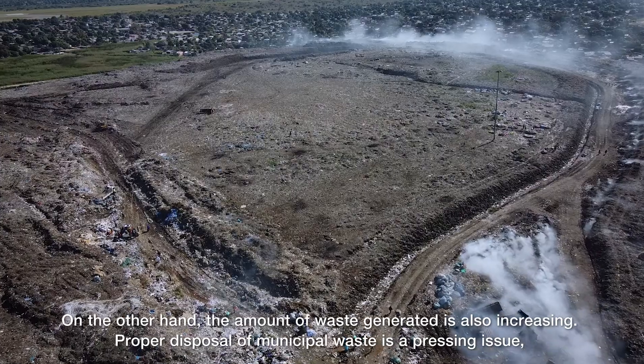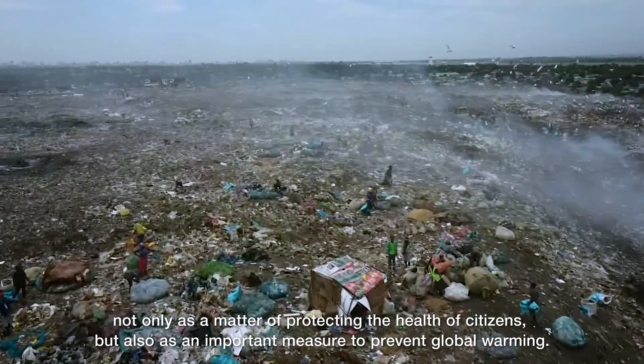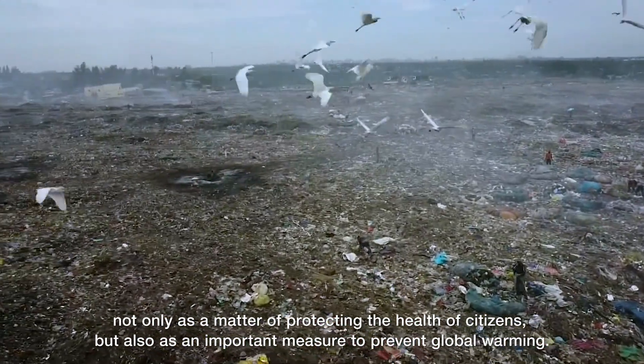Proper disposal of municipal waste is a pressing issue, not only as a matter of protecting the health of citizens, but also as an important measure to prevent global warming.